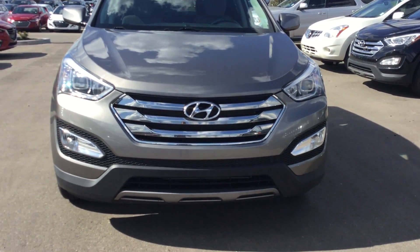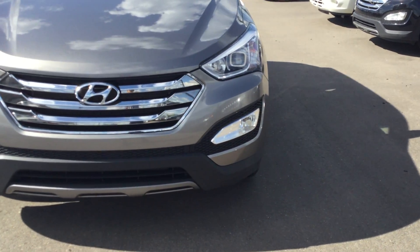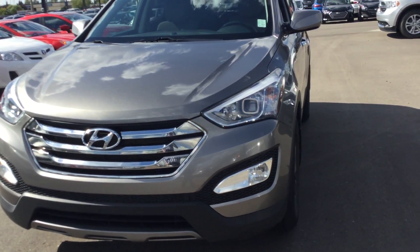Hi Al, this is Ali here at River City Hyundai. First I just want to thank you for your inquiry. Just wanted to go over this 2013 Hyundai Santa Fe with you.